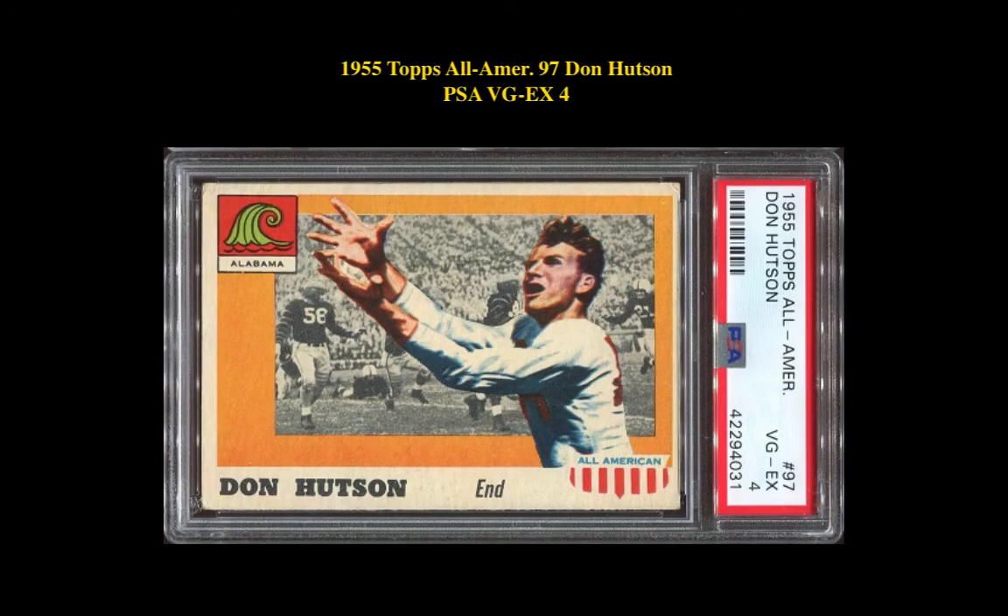The final card is a 1955 Topps All-American 97 Don Hudson, PSA VG-EX4. This Don Hudson card is currently for sale on a marketplace at $169.